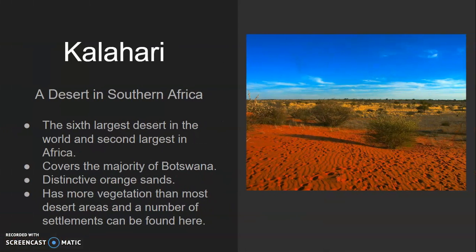The Kalahari is a desert in southern Africa. It's the sixth largest desert in the world and the second largest in Africa — we'll talk about the biggest one later. It covers the majority of the country of Botswana. It has distinct orange sands, so you can usually tell if a picture is of the Kalahari.